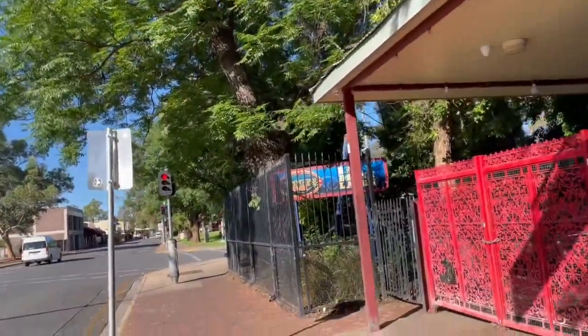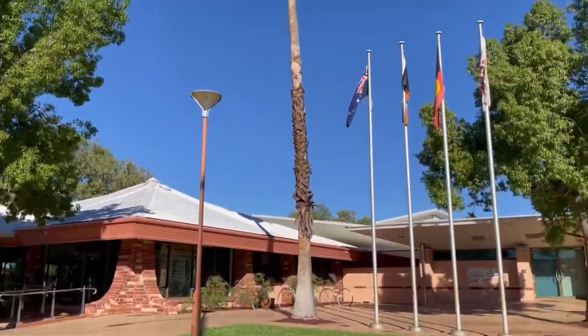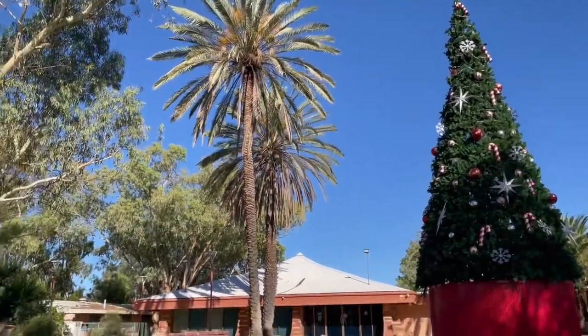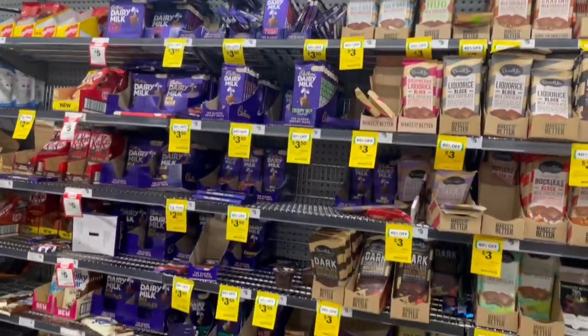Now we're headed into town to finally check out the Alice Springs town center if we can find it — we're a little lost. So green here in Alice Springs! I love it, considering all the sun. The bustling metropolis of Alice Springs. Alice Springs marks the first time ever where I've walked past chocolate and don't feel like it — it's too hot, I don't want it, it'll melt, it'll be sticky, just not craving it. Back to the resort we go, for some salad and a swim — how does that sound? Delightful.